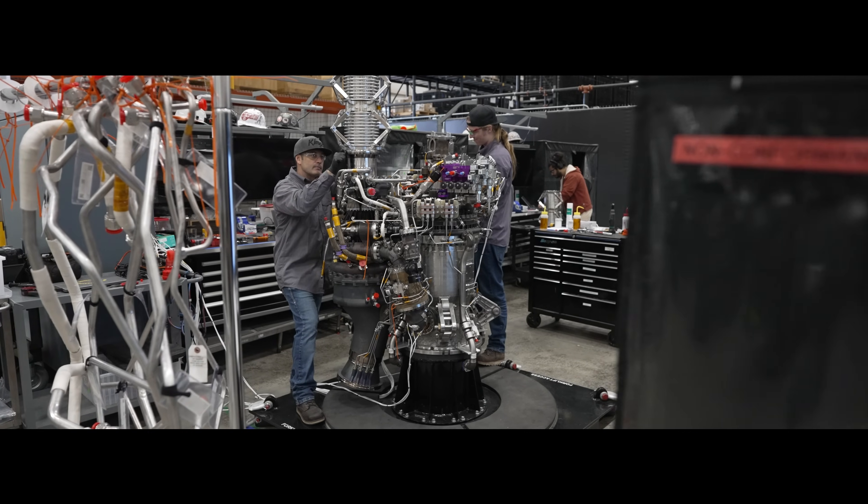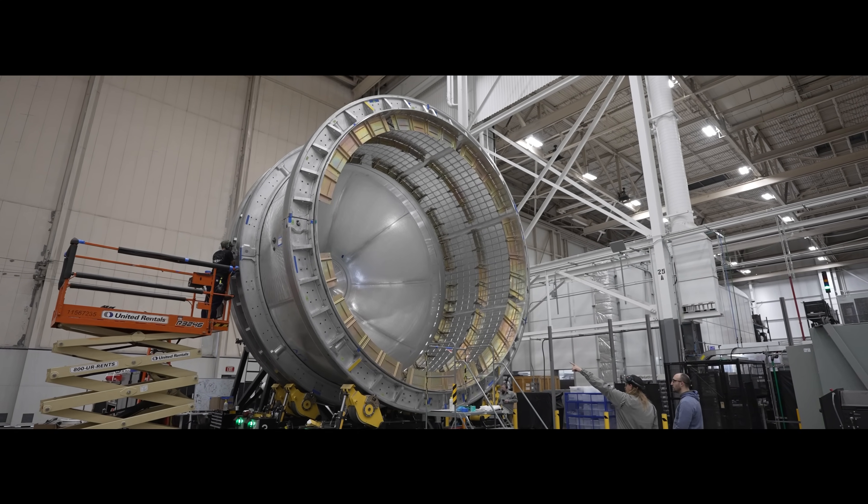It's gearing up to be a busy second quarter, so stay tuned for more progress on the path to first flight.